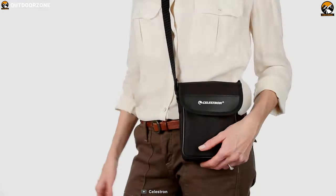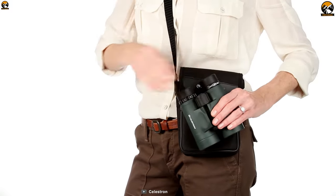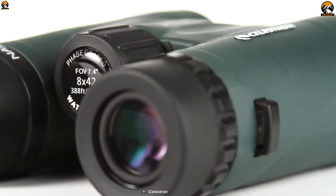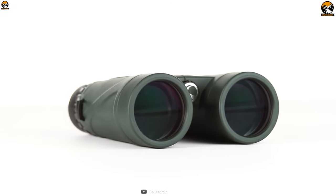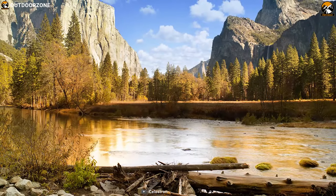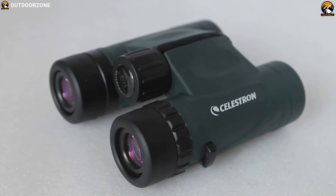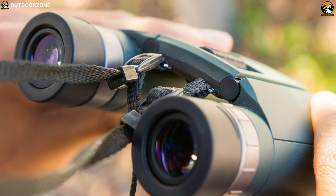Enjoy every detail of the outdoors in rich vivid colors with the Celestron Nature DX 8x42, a unique binocular that is packed with features to make your close to mid-range observations joyful. Featuring phase-coated prisms for increased contrast and resolution, this binocular is capable of rendering enhanced clarity and color fidelity. It comes with fully multi-coated optics that offers brighter image quality by increasing light transmission through the entire optical path, bringing everything you see to life.